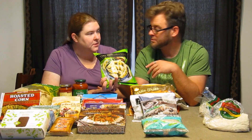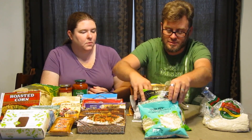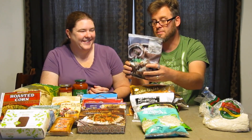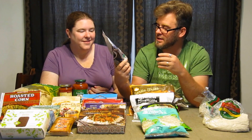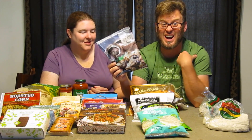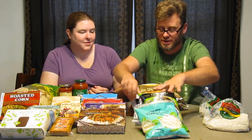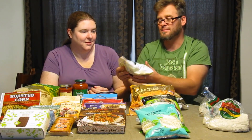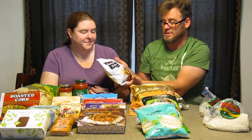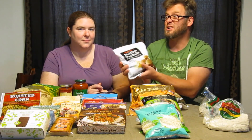Something I'm excited to try — maybe not so much Jessica — is the portobello mushroom fries. I think they're going to taste really interesting. As long as you like mushroom flavor, I think they'll taste really good. We also got meatless meatballs. We've eaten a couple of different kinds and I'm just excited to try Trader Joe's version.